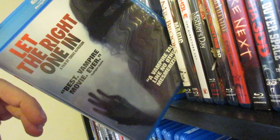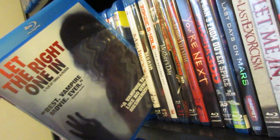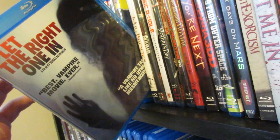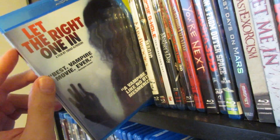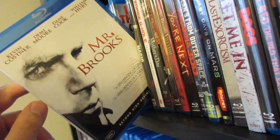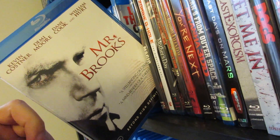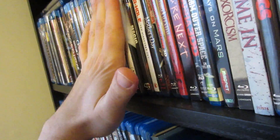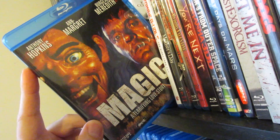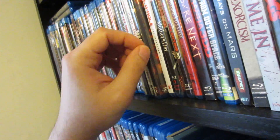Next up is Let the Right One In — one of the modern masterpieces. This is one that definitely breaks barriers as far as genres go. It has great elements of suspense, tension, and drama, and the young child actors were fantastic. Just an all-time classic vampire movie. Next up is Mr. Brooks — one that I think is very underrated. Kevin Costner was super creepy and fantastic in it, with Dane Cook, William Hurt, and Demi Moore. Definitely love that one. Magic — this one creeped me out so much as a kid with Burgess Meredith and Anthony Hopkins. Those ventriloquist dolls definitely creeped me out growing up.